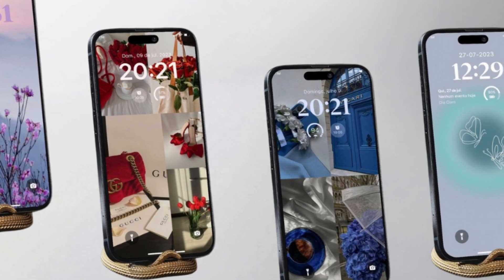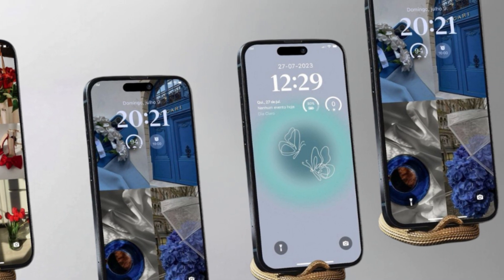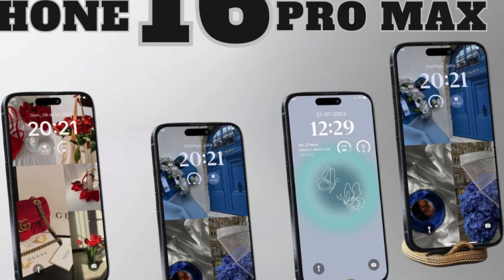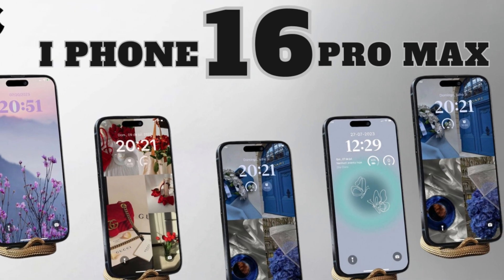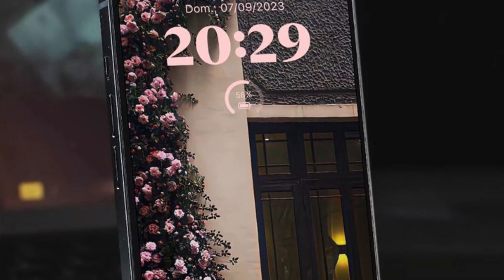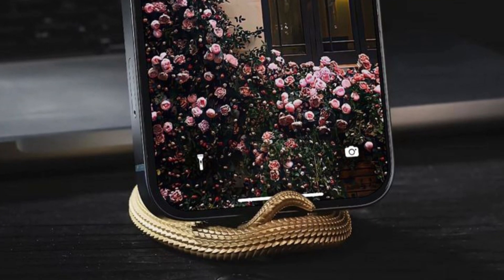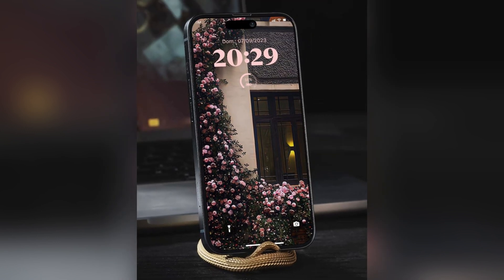We've got some electrifying news about the iPhone 16 lineup that you won't want to miss. From a sleek new camera design to innovative buttons and a shiny titanium frame, let's dive into the future of smartphones. Remember the iPhone X and its iconic camera layout? Apple is taking a page from its own book but with a modern twist for the iPhone 16 series. The latest case leaks reveal a vertical camera arrangement, steering away from the diagonal setup we've seen in recent models.